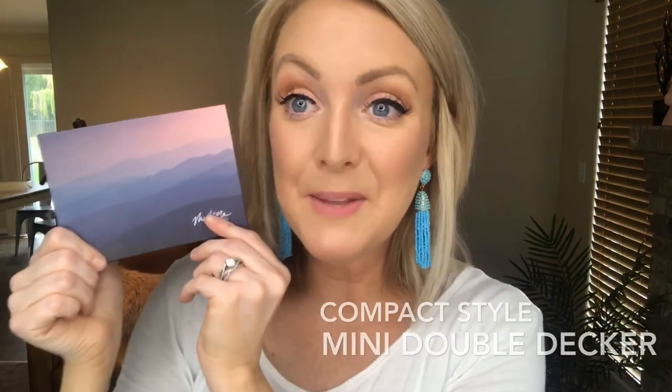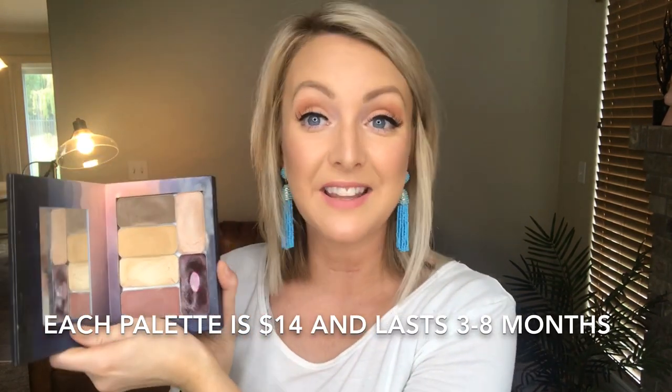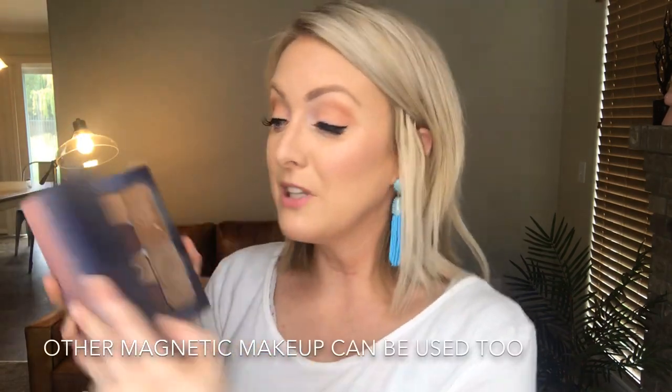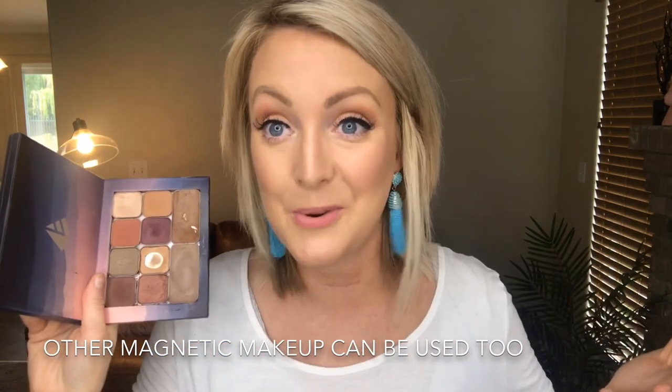Okay, so this here is called the mini double-decker. It's my most favorite one to share about because it's got the most bang for your buck. The top layer has my foundation, my contour, my illuminator — which is the dewy look that this makeup can give you — and my blush colors. Down below I have eyeshadows and bronzer, and if you have other magnetic makeup you can plug those in as well because you can just pop these out, and that's what makes it so customizable.